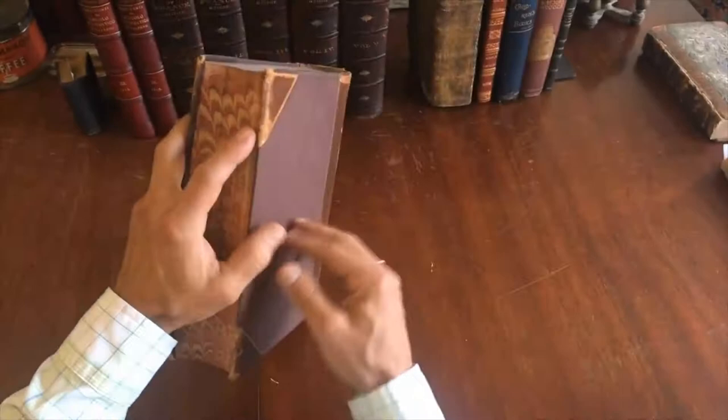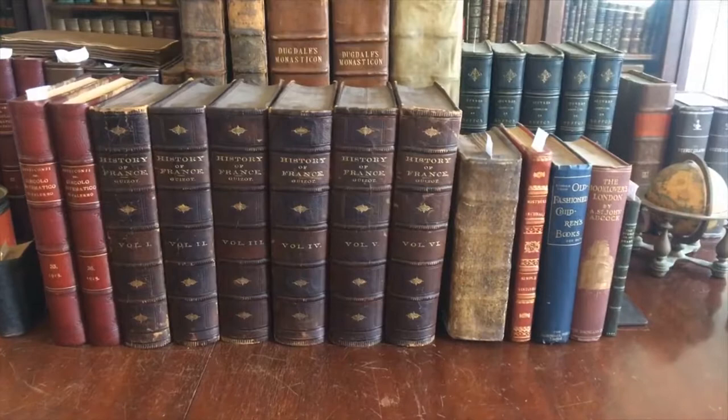This six-volume set is available now online from me, Brian DiMambro.